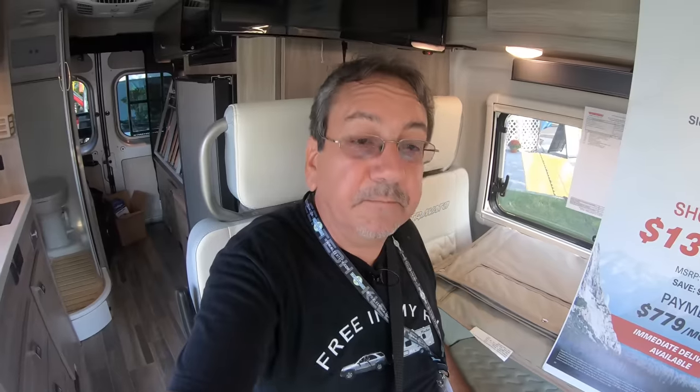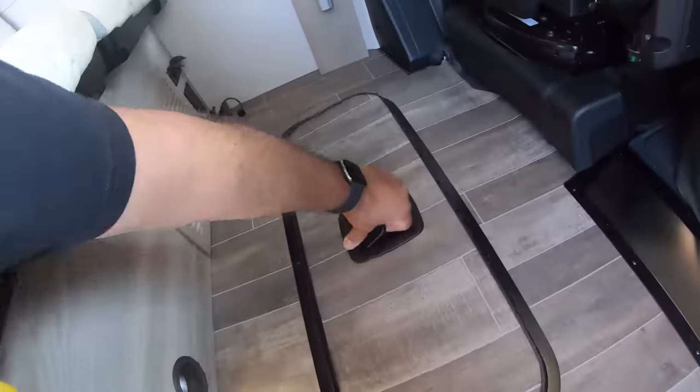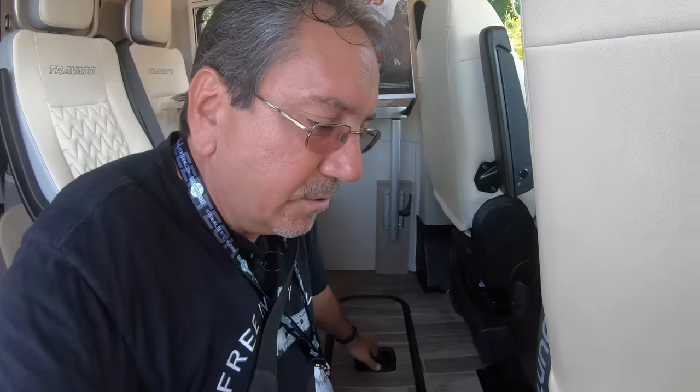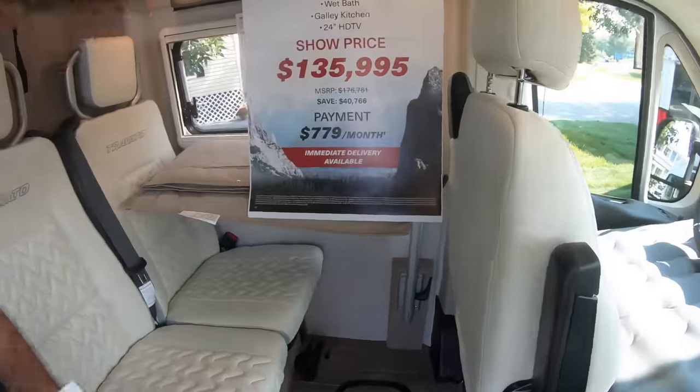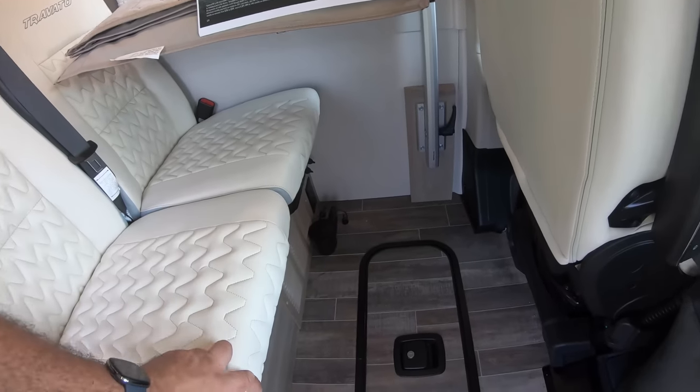These are very comfortable seats. You can have four people traveling at the same time because they have seatbelts. Down here is extra storage with a key, so you can put some of your valuables there. There's a water pump and an air pump down there as well.